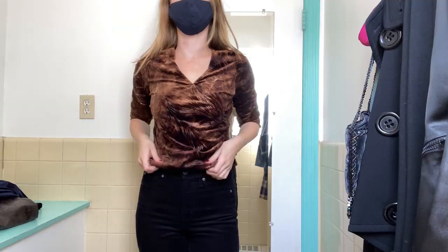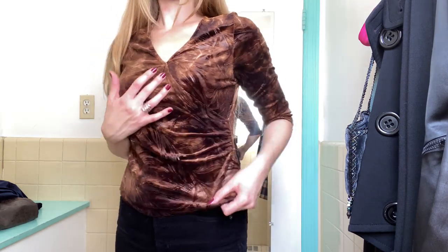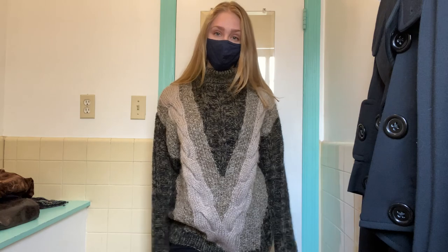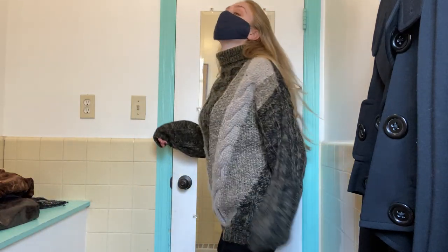Next, I found this really beautiful fall velvet top that had kind of a wrap look. Then it was this gorgeous sweater — I loved the colors of it. It's a little big for me, but I thought that was a really great look.